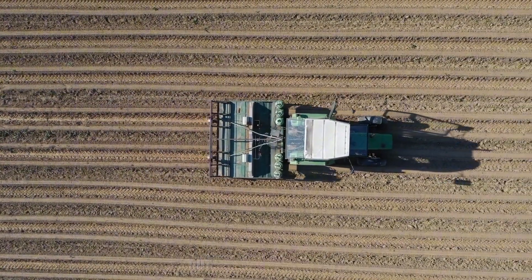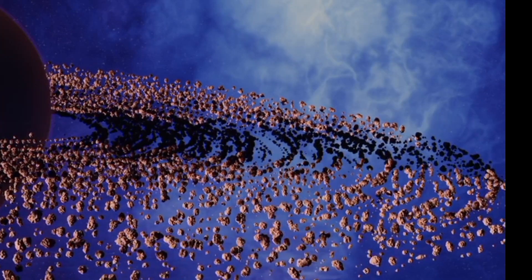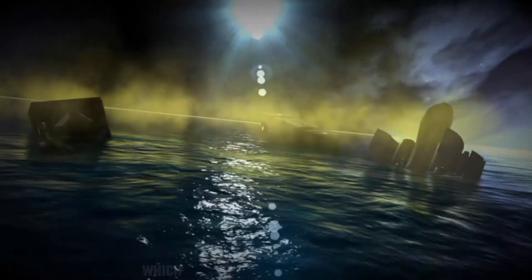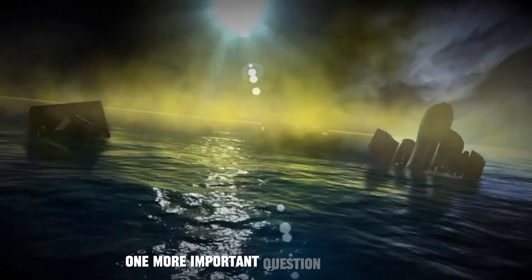That's all good, but what about oxygen? How can we survive without oxygen? We don't have to. Titan has an abundance of water on its surface, which can be used to harness oxygen.